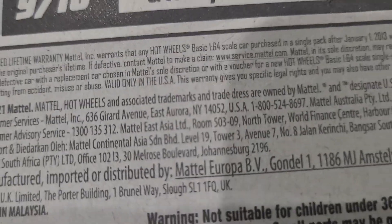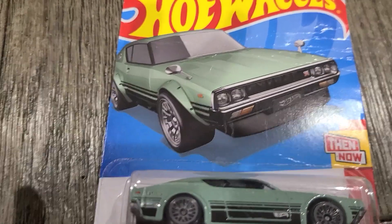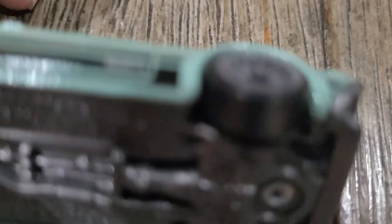It was a USA car, and I will open it and be right back. As you can see, this is a very cool car, and on the bottom you can see that it was manufactured in...